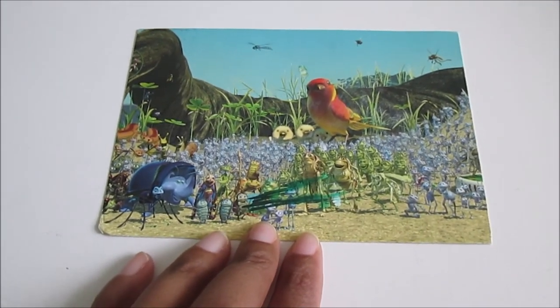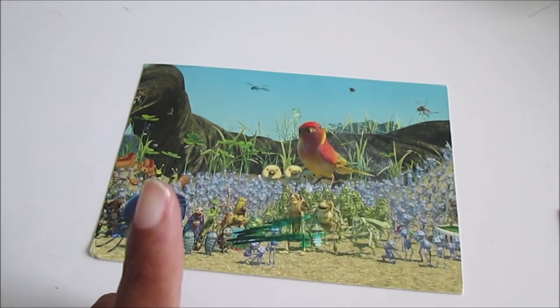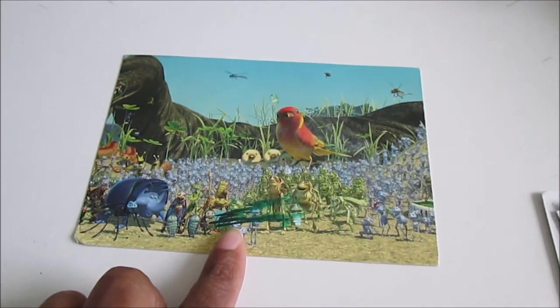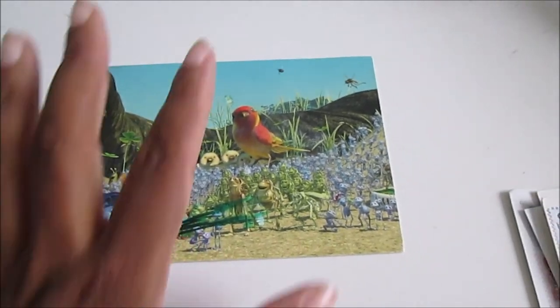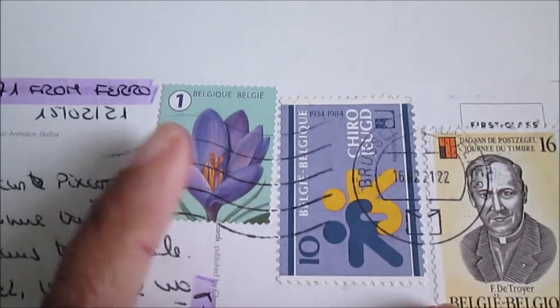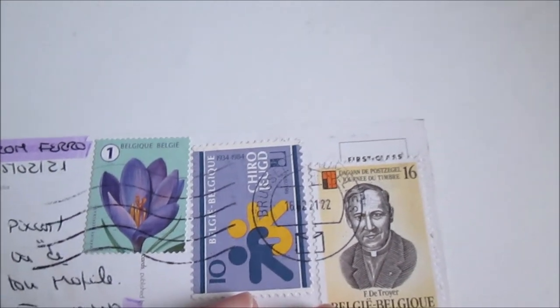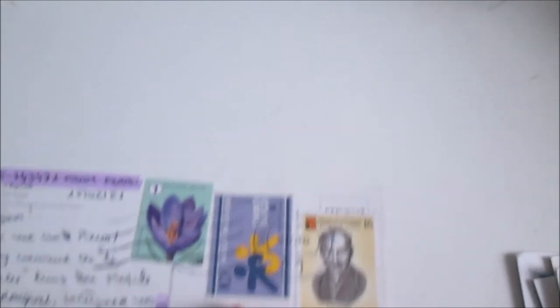The next postcard is from Belgium — it's a Disney postcard. I'm not sure about the name of this movie and I've never seen it, so maybe one day I will. This is from Belgium and you have beautiful stamps — I like the flower stamps, very cool colors.